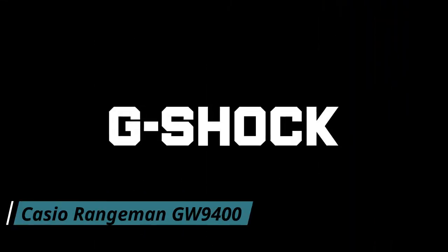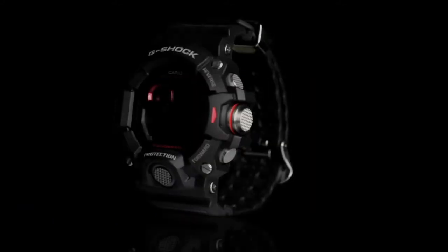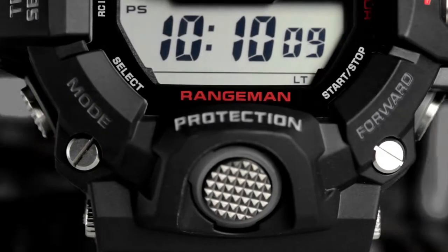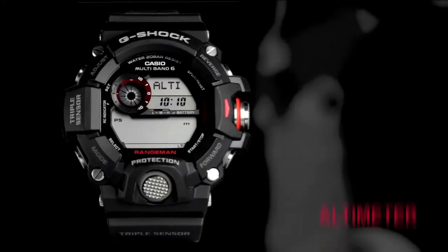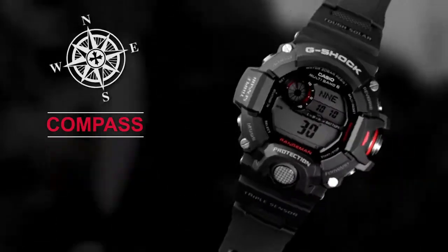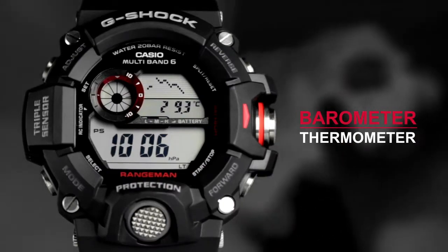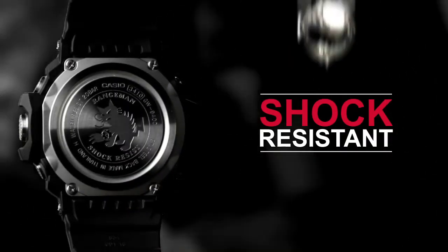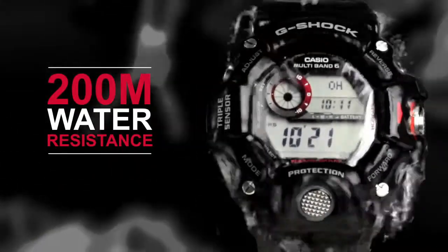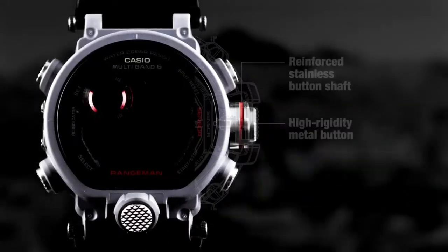Number 8: Casio Rangeman GW9400. The Casio Rangeman has a tough and rugged design, making it perfect for outdoorsmen who need a reliable and durable timepiece. The watch is also waterproof and uses highly durable materials, providing great shock and abrasion resistance. The buttons offer superb shock resistance and their cylindrical shape allows you to easily press them even when wearing gloves or having fingers numb from cold. The watch is equipped with triple sensor technology: altimeter/barometer, compass, and thermometer.